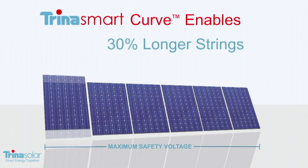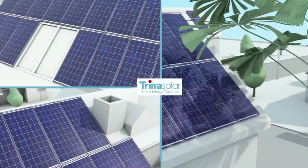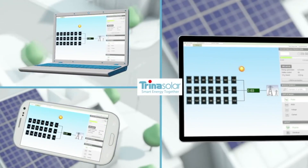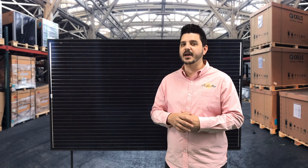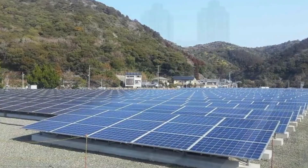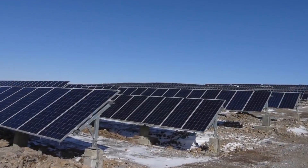Trina also came out with a Trina Smart Panel, which has built-in DC optimizers for improved performance. DC optimizers are little bundles of electronics attached to solar panels that enable them to act more intelligently and improve their overall output. Trina Smart Panels have DC optimizers produced by Tego Energy built directly into the panels, making installation easier and faster. However, DC optimizers generally don't offer enough of a performance boost to be economically worthwhile for many installations, but they can be very useful when trying to get maximum output from a limited amount of roof space.